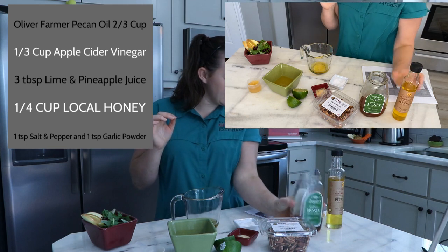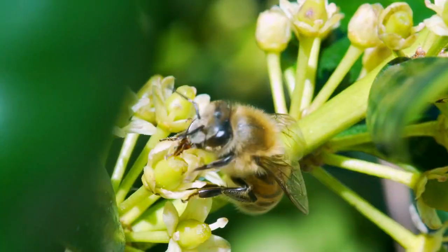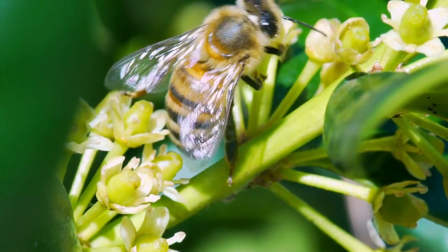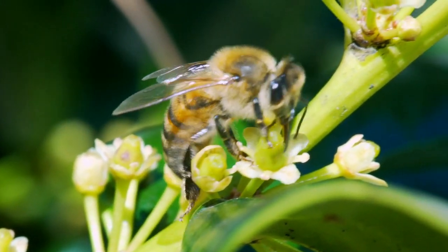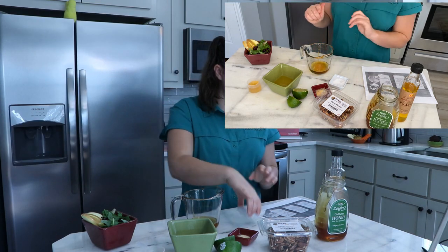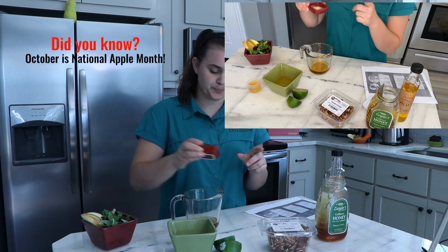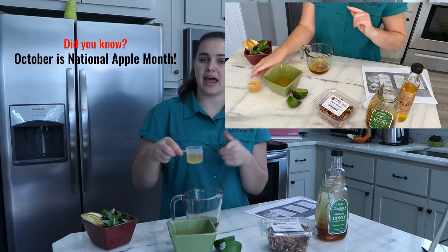We are going to add in about a fourth of a cup of local honey. If you've got your favorite honey, find a local beekeeper and get some of that local honey. We are going to add that in, then add about a teaspoon of salt, then our pepper and ginger powder. Then we are going to add in apple cider vinegar.